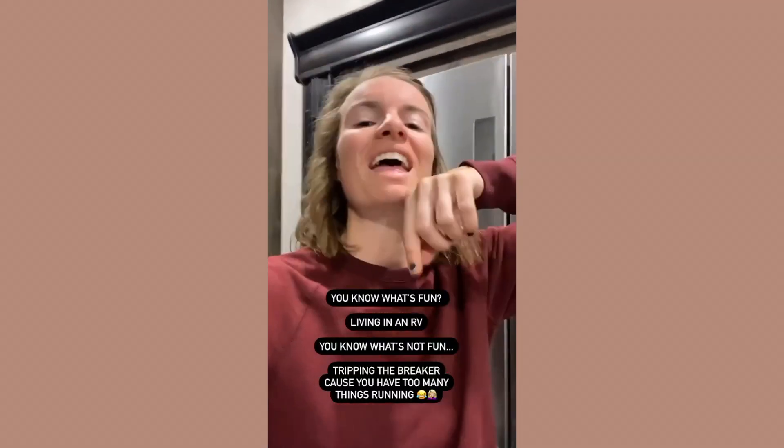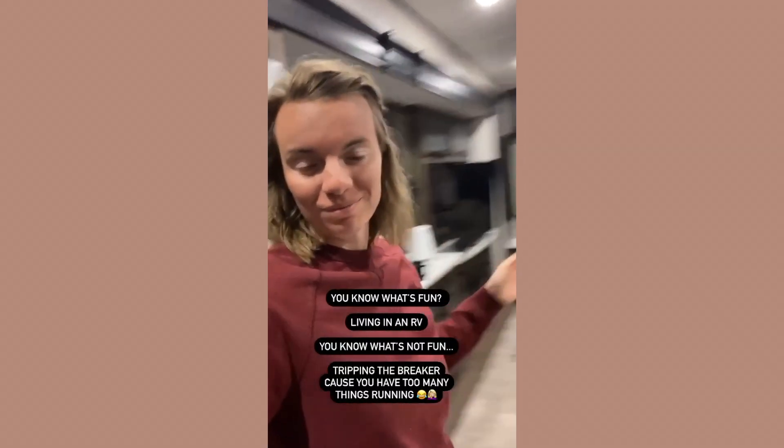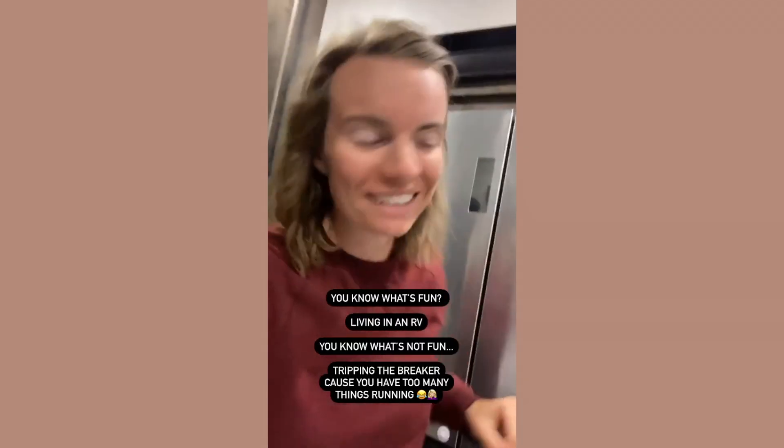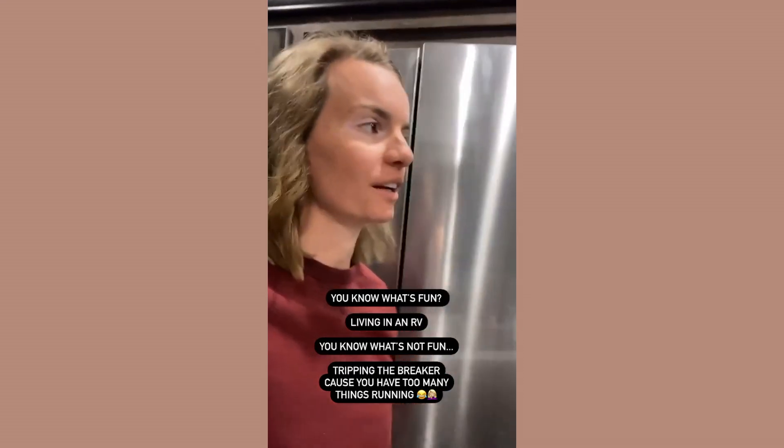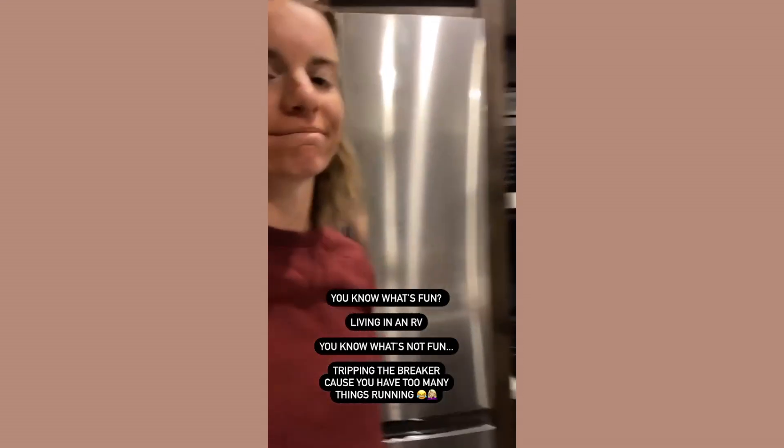You know what's fun? Living in an RV. You know what's not fun? Tripping the breaker because you have too many things running.